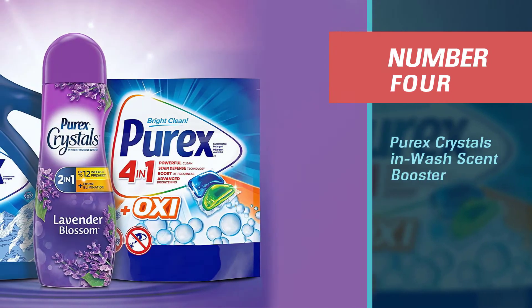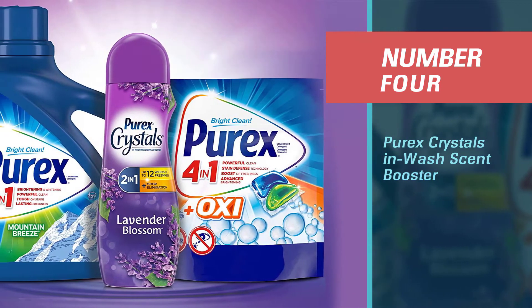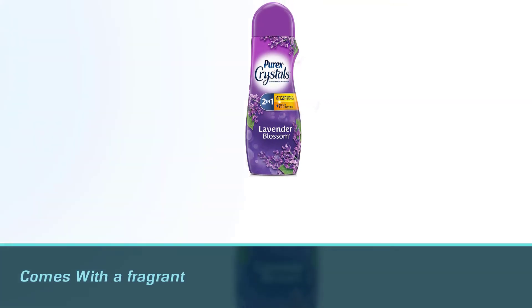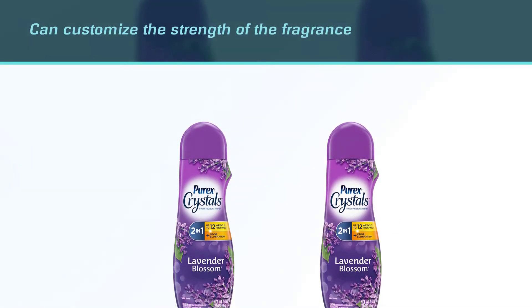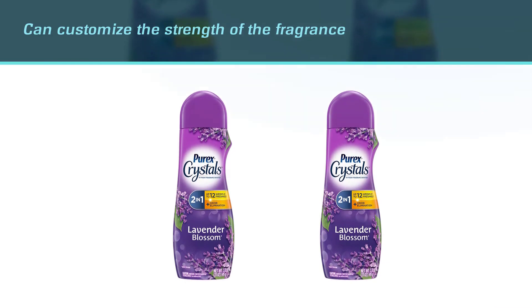Number four: Purex Crystals in-wash scent booster. With a fragrant lavender blossom scent, the Purex Crystals in-wash fragrance and scent booster is an optimal choice for those looking to freshen laundry with a floral scent. Individuals can customize the strength of the fragrance by adding as few or as many crystals to the washing machine as they prefer, before adding detergent and clothing or linens.